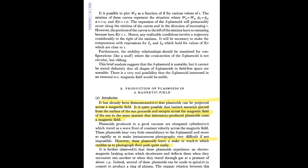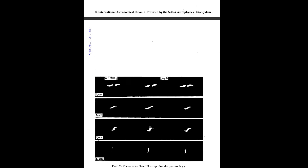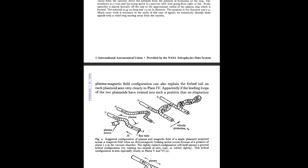The paper states: 'It has already been demonstrated that plasmoids can be projected across a magnetic field. It is quite possible that ionized material ejected from the surface of the sun proceeds and escapes across the magnetic field of the sun in the same manner as laboratory-produced plasmoids.' So what they're doing in the labs shares a lot of similarities with what happens in the sun. These plasmoids leave a wake or track, which enables easy photography of their path. However, fusion energy is the number one race for energy in the whole world, so you're not going to see a lot of that photography — it's a race for energy.